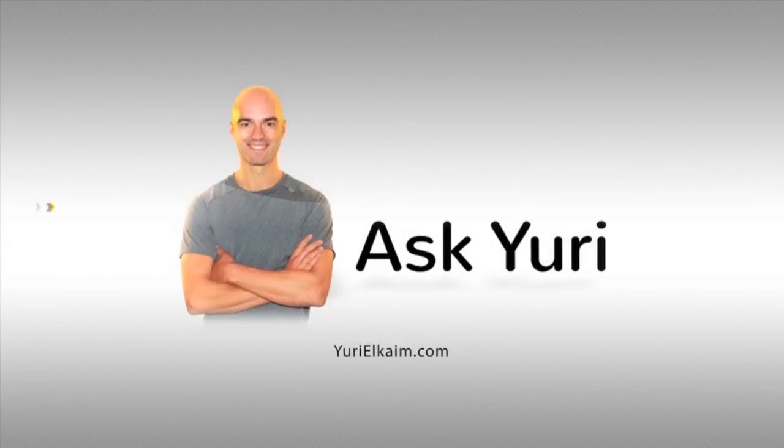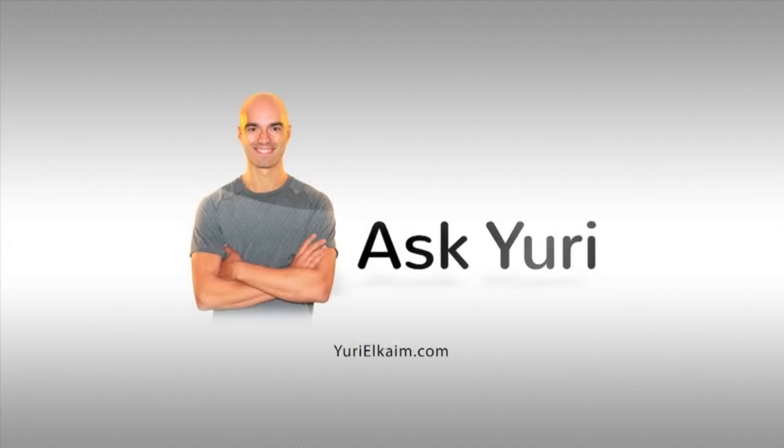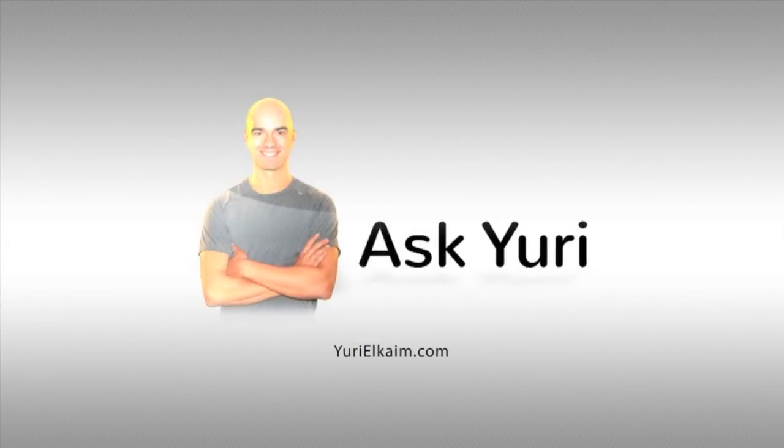Blood testing for allergies and food sensitivities, that's what I'm discussing today. Hey guys, it's Dariel Cain here. I've got a question from my Facebook page once again that was posted a little while ago.